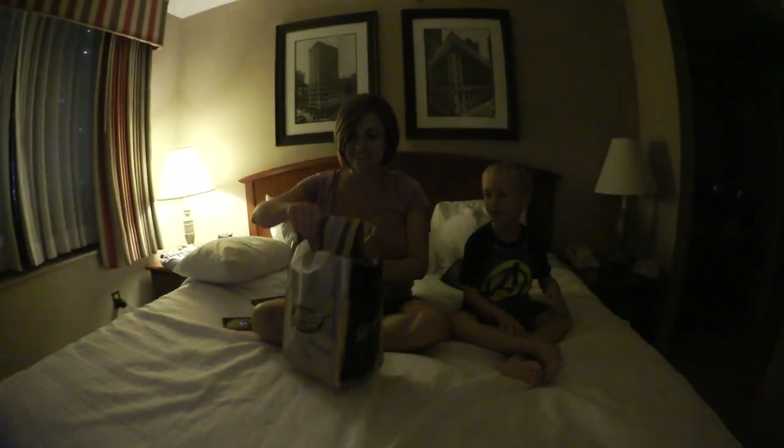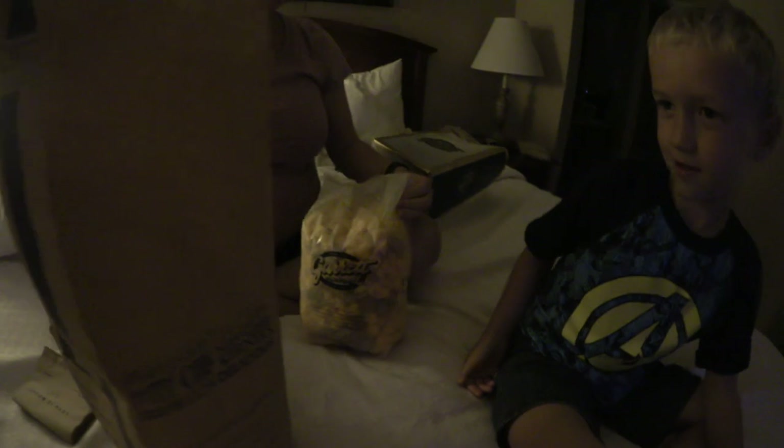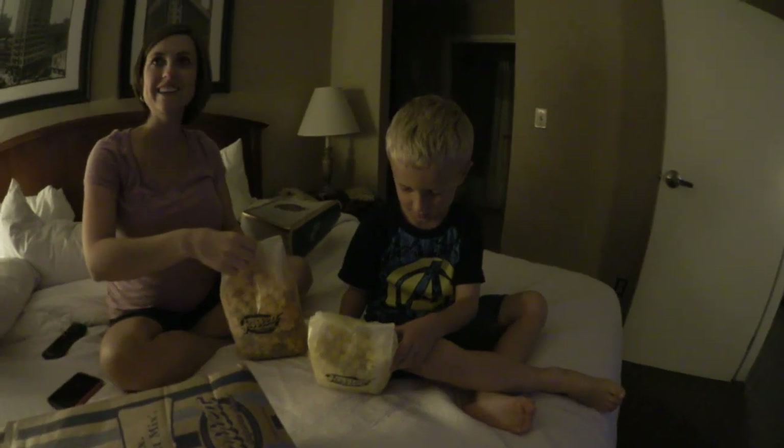What did you get? Everything — all of the things. It's in a bag, in a bag, in a bag. That's the Garrett mix, and this is the buttery one. Oh buddy, you got it? No. But there was a lot of people there, buddy.